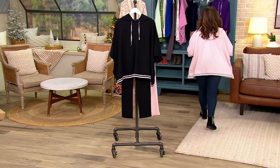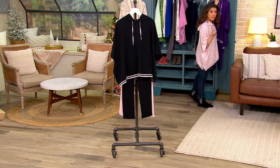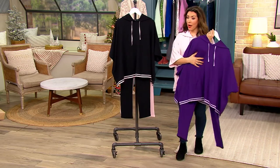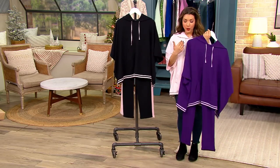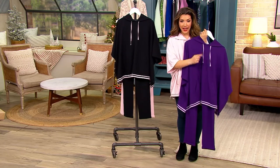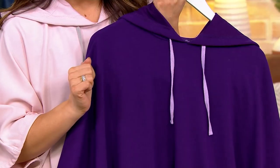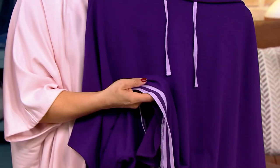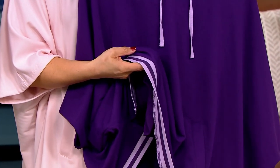Purple. When I was a kid I used to call this color "panerple," but it's just purple. This one has been really popular — there's two dozen. It's purple, and then you get that light lilac trim in the drawstring and also contrasting that bottom band. It's so pretty and fun.